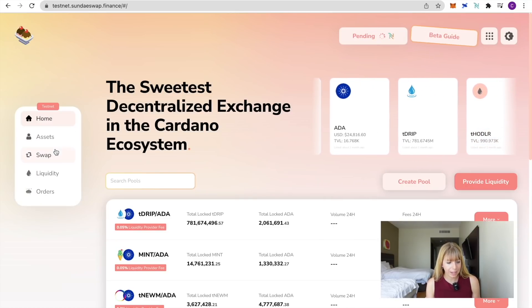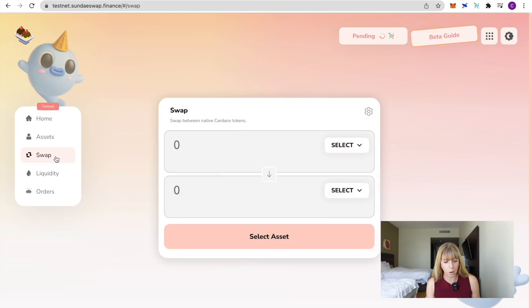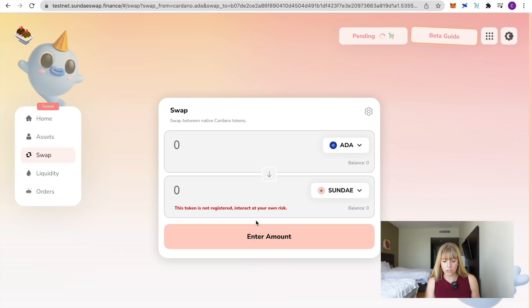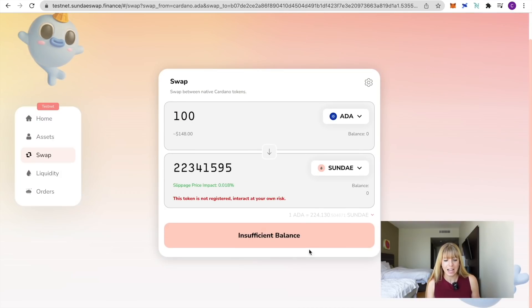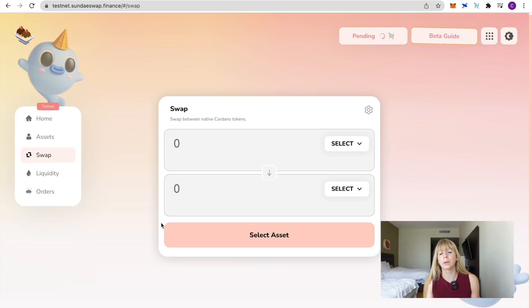When the beta mainnet of SundaySwap goes live, you'll be able to swap tokens and provide liquidity to farm more Sunday tokens. The swap function works basically the same way as any other decentralized exchange — similar to PancakeSwap. You choose what token you want to sell in order to buy another token. Most likely you'll want to sell ADA and buy Sunday tokens. Simply type in Sunday, enter the amount — for instance 100 ADA — and you'll see the Sunday tokens you'd receive in return.